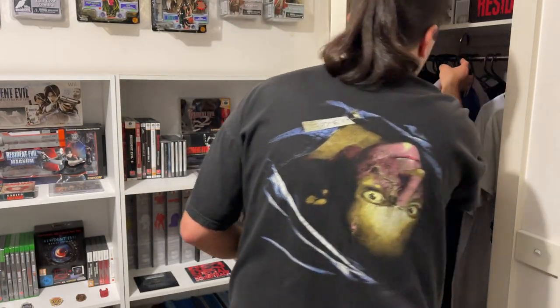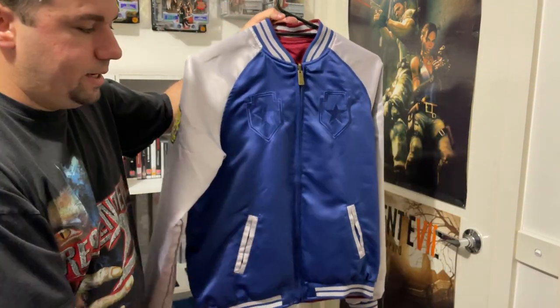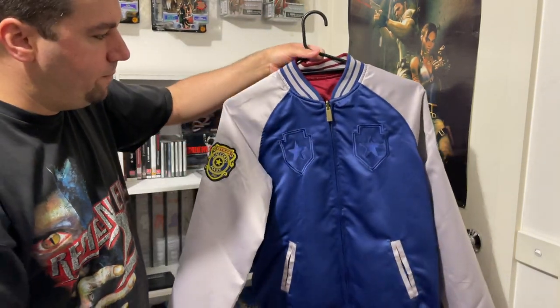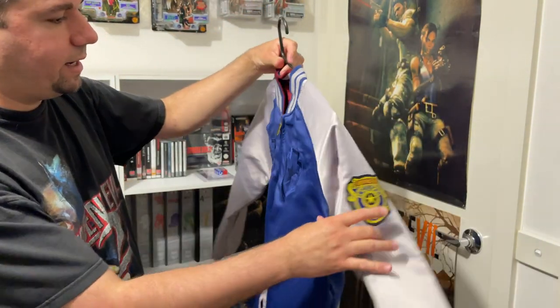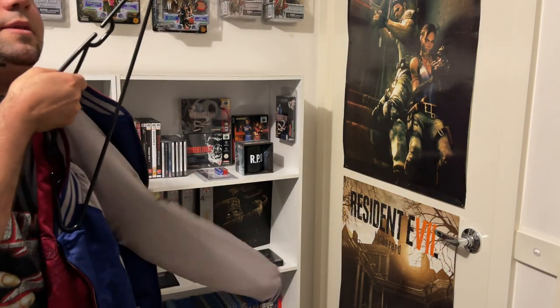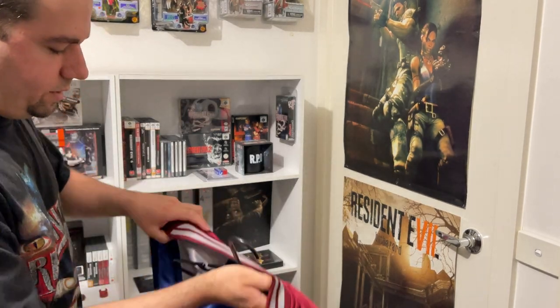Here's something I definitely picked up that's very new. This is a wonderful Insert Coin Resident Evil 2 remake-themed jacket that they released. It's a little bit small for me — I picked up one on eBay because they were sold out. So that's a very cool Leon design here, very nice with the RPD on the back and really nice police badges. Now this is actually reversible — if I just reverse this real quick and show you the other side, it is actually a homage to Claire Redfield, which is very cool.